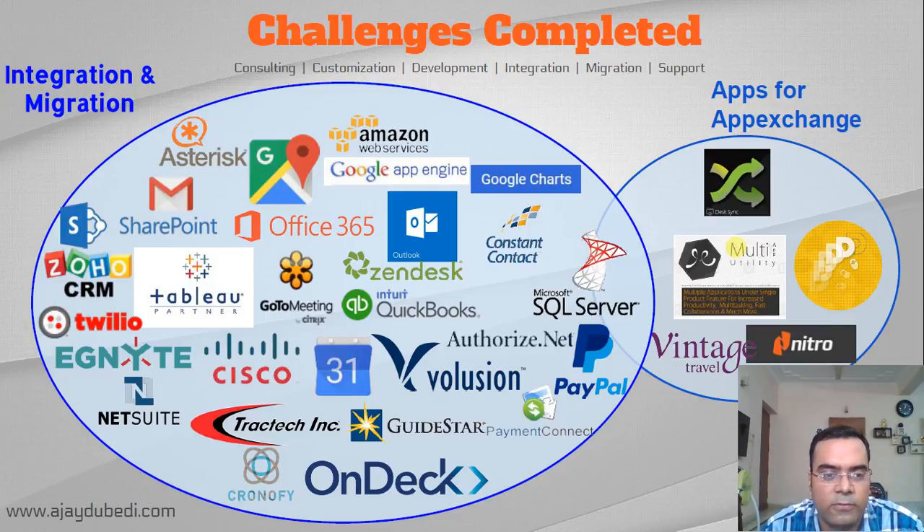I have completed several integration and migration projects, including work with Google APIs for Calendar, Maps, and Charts, GoToMeeting integration, and Deck 25 among others. There are also a couple of apps under the banner of Cloud Analogy on AppExchange — especially the drag-and-drop app, a simple and popular app that lets you drag and upload files to Salesforce across custom and standard objects.